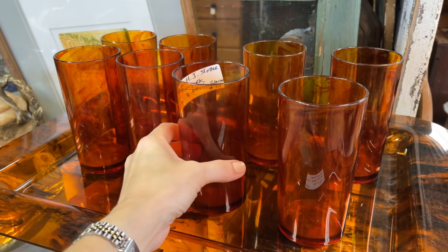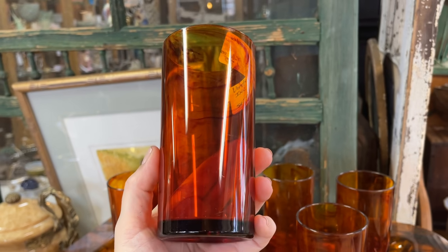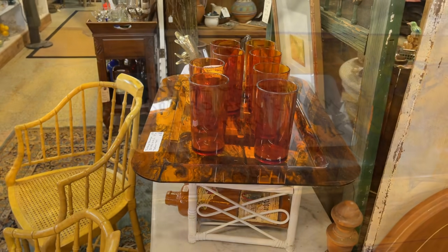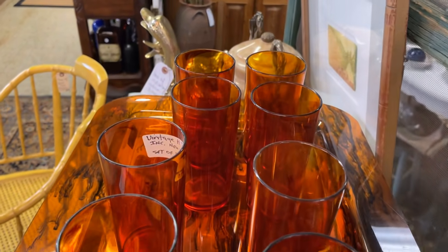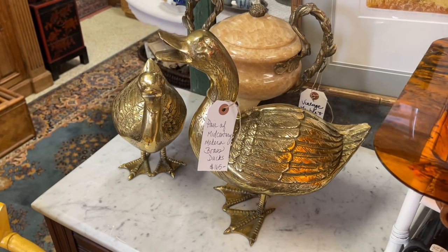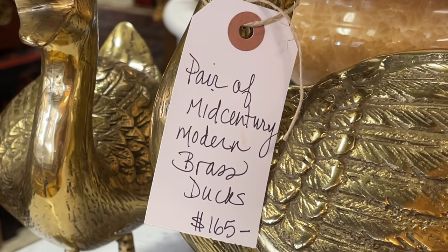Acrylic was also popular in the mid-century — a set of eight tumblers for $75, so many uses for these highballs. They pair nicely with this tortoiseshell tray since they both have the same look. George Briard was a popular Polish-American designer with a French name, and American housewives embraced his housewares and tabletop creations, sold at high-end department stores. Brass is perfect for fall with the warm undertones — a pair of ducks were $165.